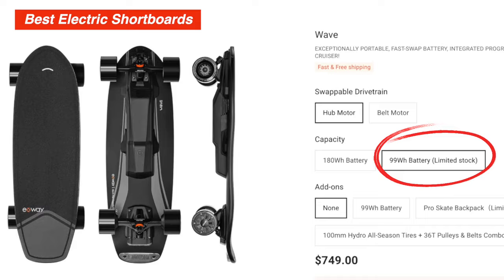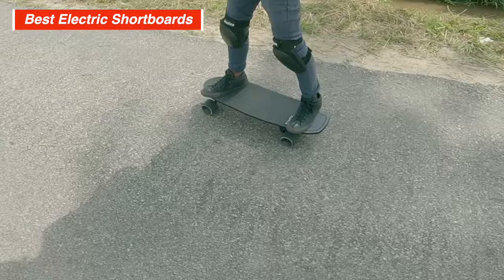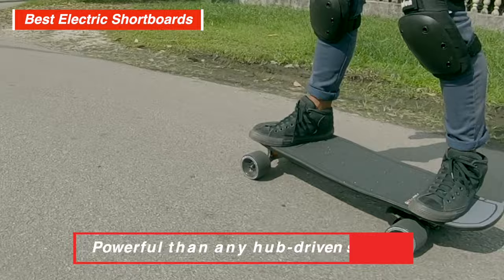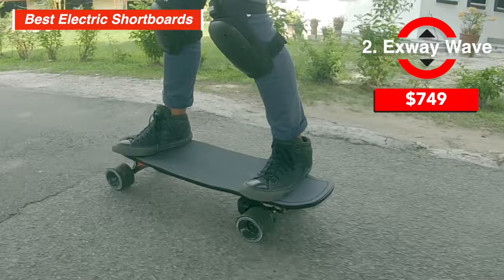The only flaw we can nitpick on the Wave is its weaker power. With 10S2P and dual 504W motors, the X-Way Wave is merely competent when it comes to power and torque, and is a little bit weaker than some competitors such as the $559 Tiny Mini 3 belt or the $549 WowGo 2S Mini. That said, the Wave with belt drive is still more powerful than any hub-driven short board and plenty strong for steep hills. The ride quality, product polish, and useful features make the X-Way Wave the best short board at any price for most people.